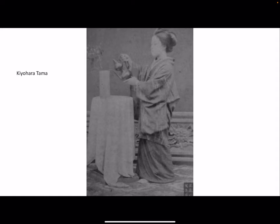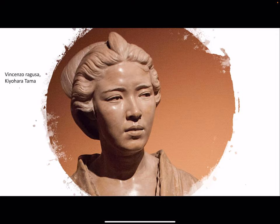Ragusa had a very interesting project. If he had been called by the Japanese emperor to introduce Western style in Japan, his idea was to move back to Palermo, Sicily, in order to introduce Japanese style in Italy — to create a Japanese-style fine art school in Palermo. The couple Kyohara and Ragusa moved from Tokyo to Sicily. Here is a portrait of Kyohara by her lover Vincenzo Ragusa — a very interesting and refined work, with moving eyes, full of humanity.